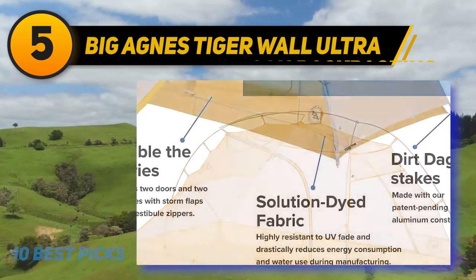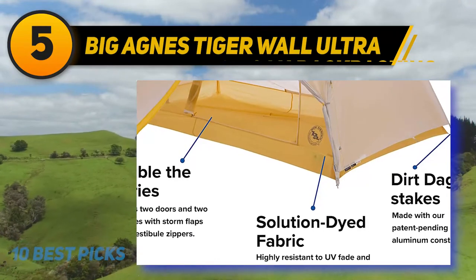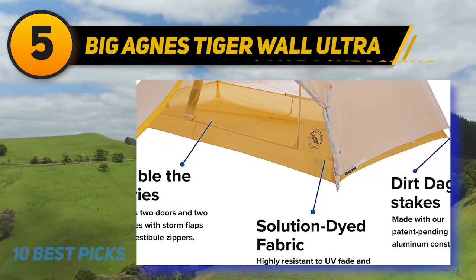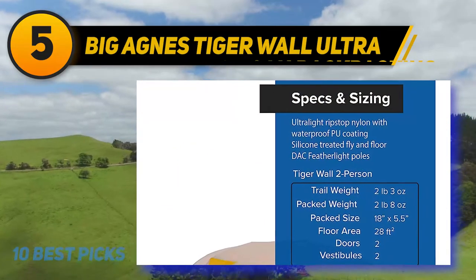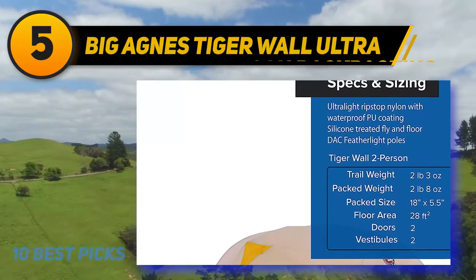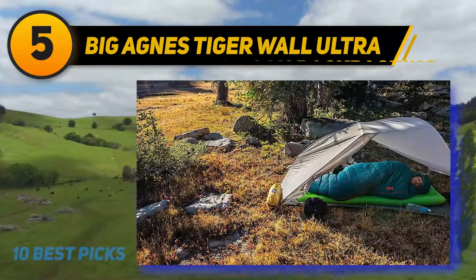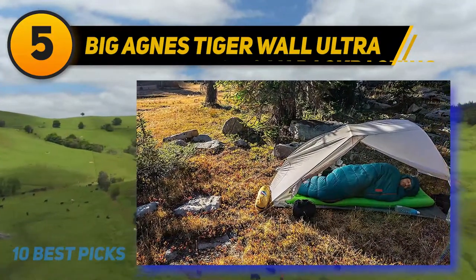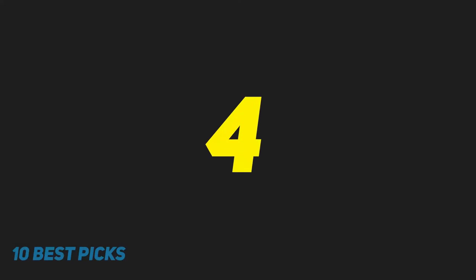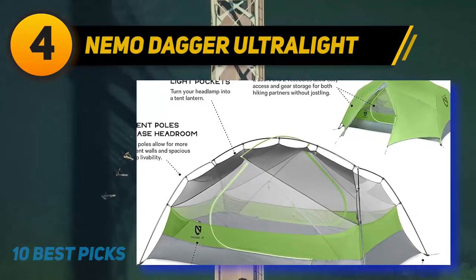At two pounds and eight ounces, the Tiger Wall is one of the lighter tents reviewed, only bested by the Zpacks Duplex and the Nemo Hornet. Like most ultralight shelters, the low packaged weight does mean thinner and less durable materials. The designers also went a little overboard shaving weight from the fly, as there is only a small overlap between the fly and the bathtub floor.